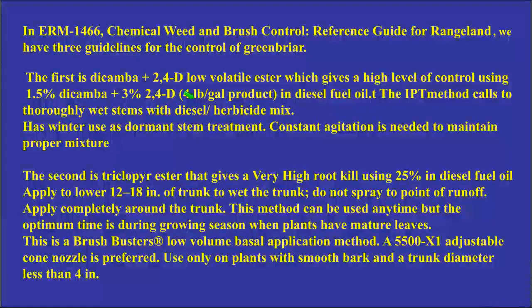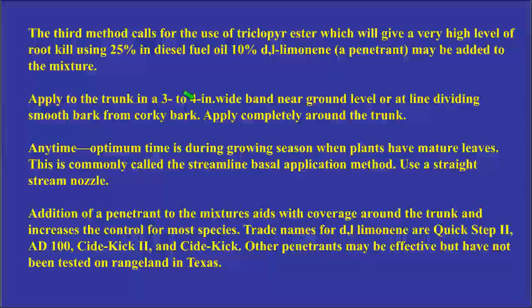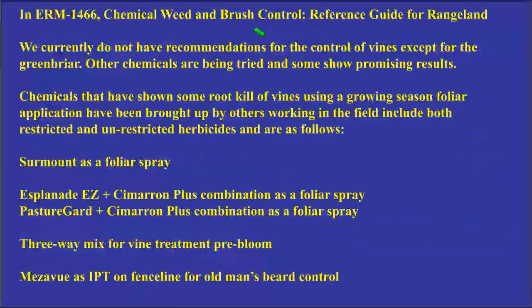In ERM 1466 there are also two recommendations with triclopyr ester or the other triclopyr formulation, recommending use of a dye and a penetrant like Sidekick to get good stem penetration. This is for a scenario using triclopyr ester with many other plants included. Both items are available online or in our Beef Cattle Short Course proceedings in August.